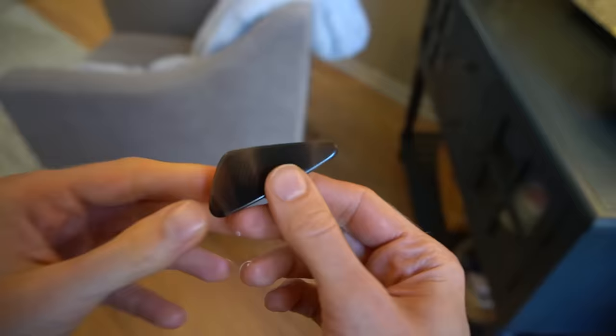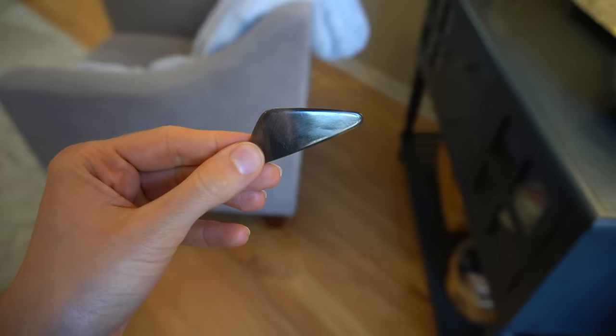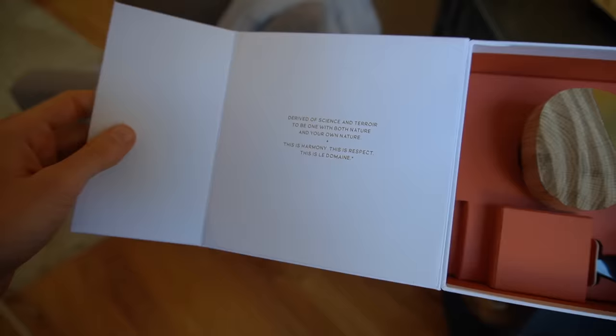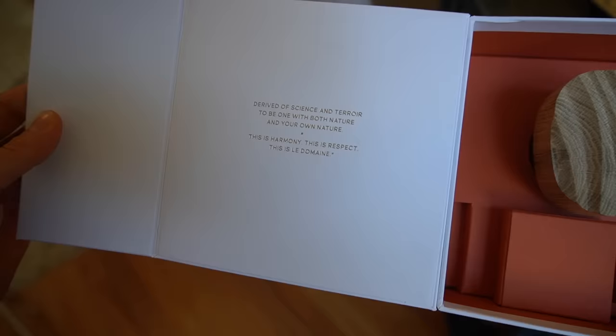They include a little separate cap, and you also get what looks kind of like a guitar pick to apply the product. The packaging is an experience, I guess. But then there's copy on the site like 'derived of science and terror to be one with nature and your own nature — this is harmony, this is respect, this is Le Domaine.' There's even an asterisk next to Le Domaine, like there's going to be a footnote, but there's nothing that ties back to that asterisk.